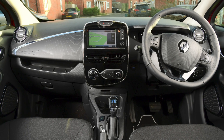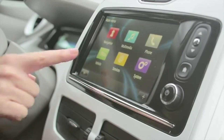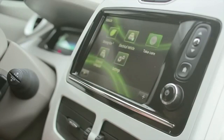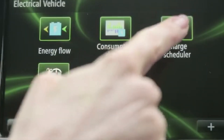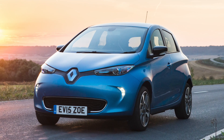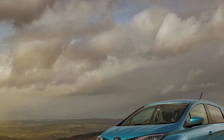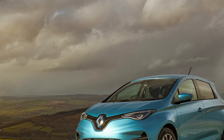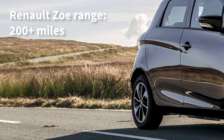The comfortable interior is basic but has all you need, including Apple CarPlay and Android Auto. Let's face it — Apple and Google do a better job of in-car entertainment than many manufacturers anyway. As the Zoe has been around for some time, there are quite a few variations with different battery sizes and ranges, including the latest Renault Zoe R110 which achieves over 200 miles.